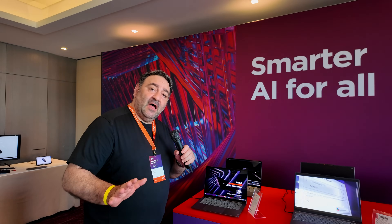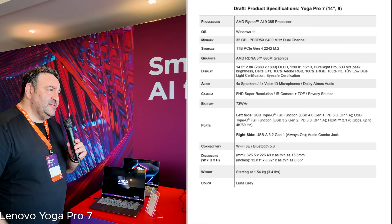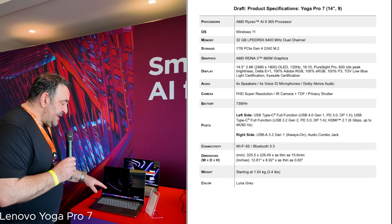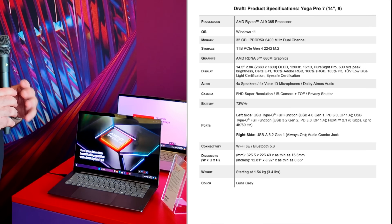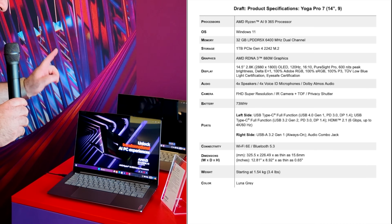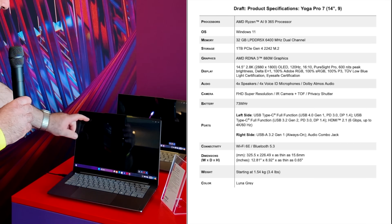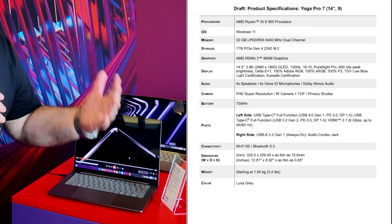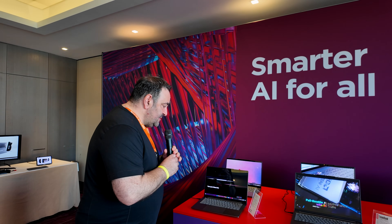First up is a 14-inch laptop — it's a clamshell design running the AMD Ryzen AI 365 processor with Radeon 8 graphics, 32 gigabytes of LPDDR5X dual-channel RAM, and a terabyte of Gen 4 M.2 SSD storage. The display is the star here: 2.8K resolution — 2880 by 1800 — a 16:10 aspect ratio at 120Hz, so you're going to get that smooth, fluid high-refresh-rate experience.